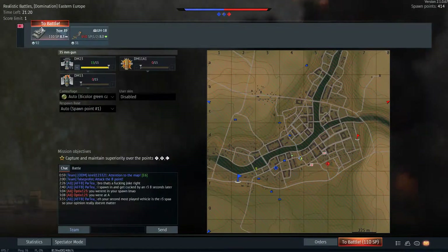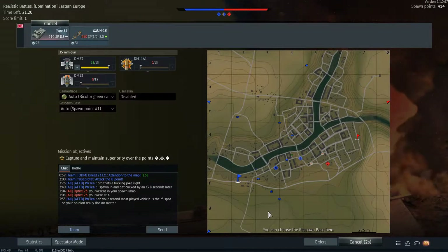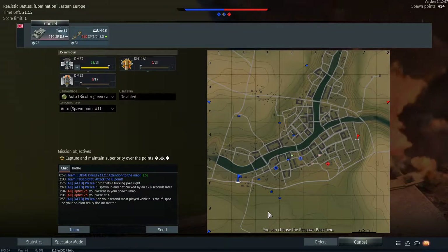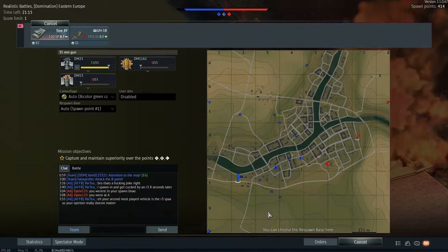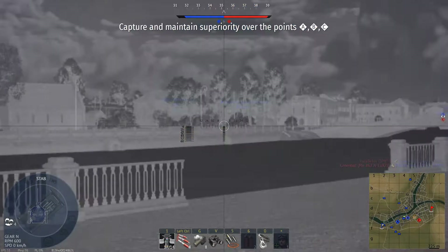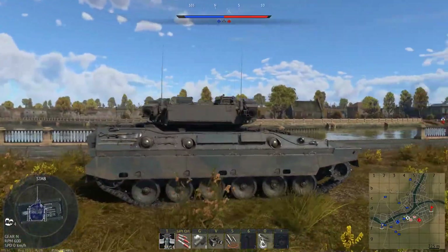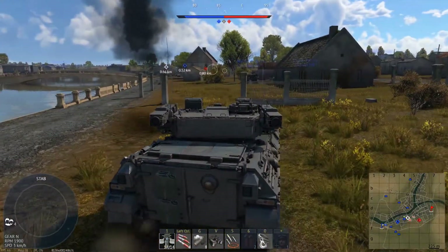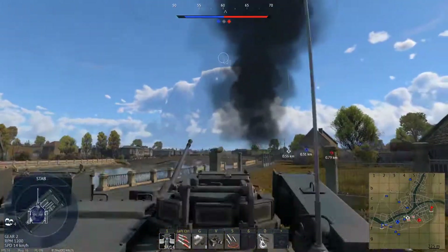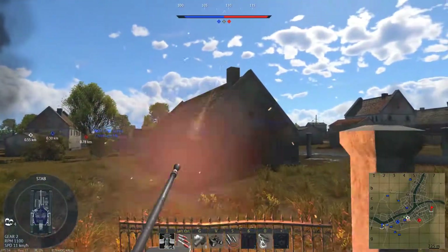Now onto the arguably best IFV in the game — let's see what the wiki says about it. The Type 89 is a rank 6 Japanese light tank with a battle rating of 8.3. It was introduced in update 1.85 Supersonic. The full name is the Mitsubishi Type 89 Infantry Fighting Vehicle. The Type 89 provides an autocannon weapon combined with an anti-tank guided missile for a diverse range of attack methods.